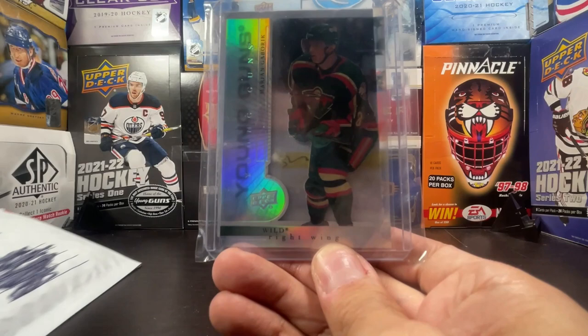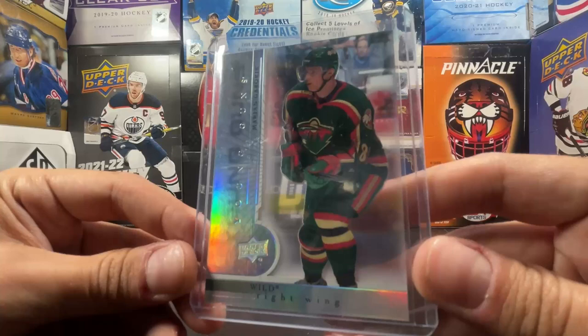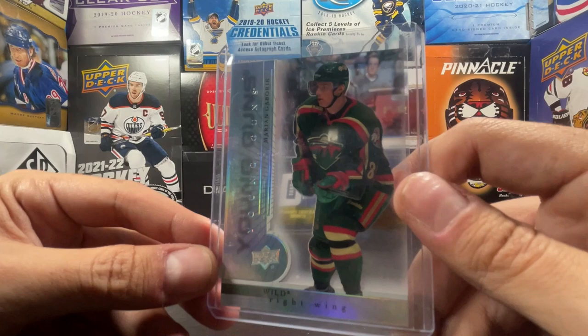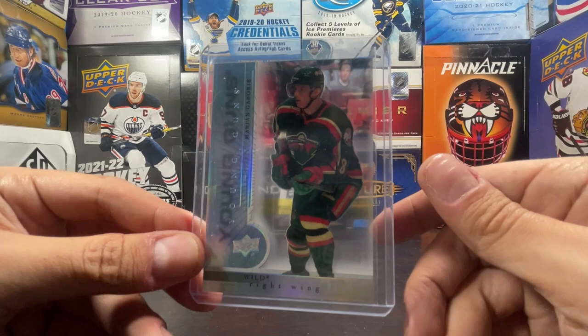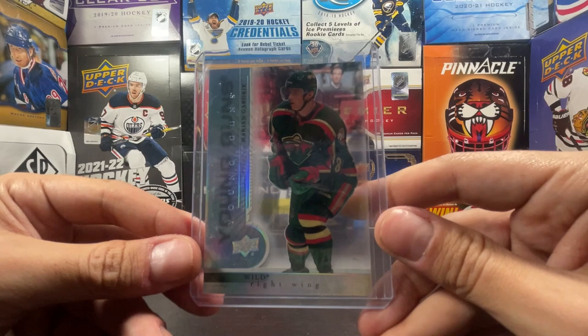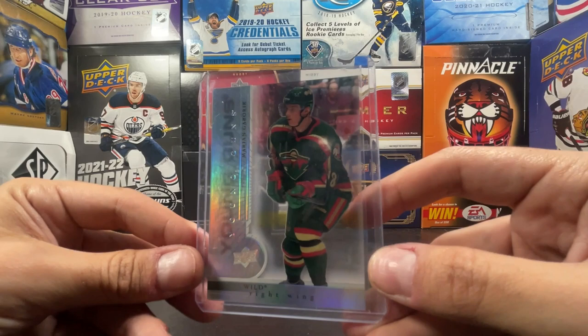It's an acetate Young Gun Marion Gabrick! And since I saw this one, it is truly a rookie year picture because he's number 82. He only played a couple games under number 82 - that's his birth year. He started at number 10, switched to 82 mid-season, not a lot of people know this. He was number 10, switched mid-season to 82, played a couple games, did not play well, then switched back to 10.